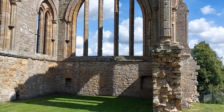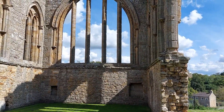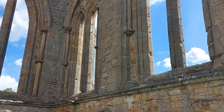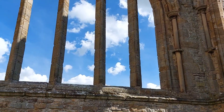Here's one end of the church — that's the east end. A pretty huge window. Look at those blue skies!